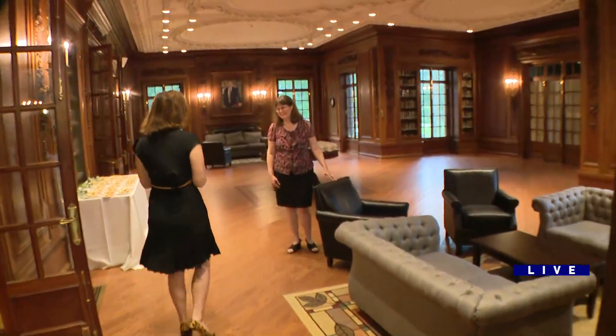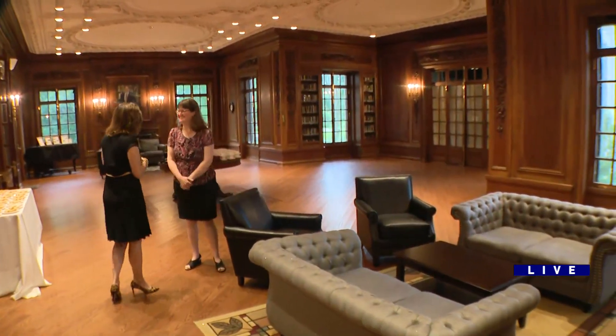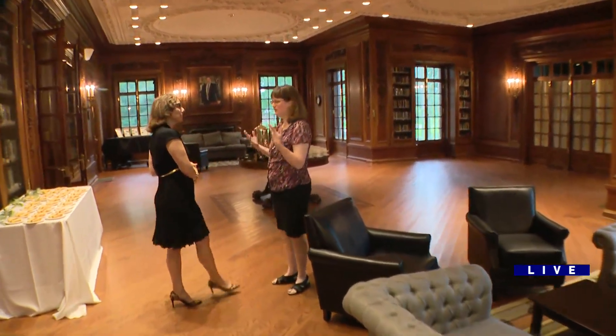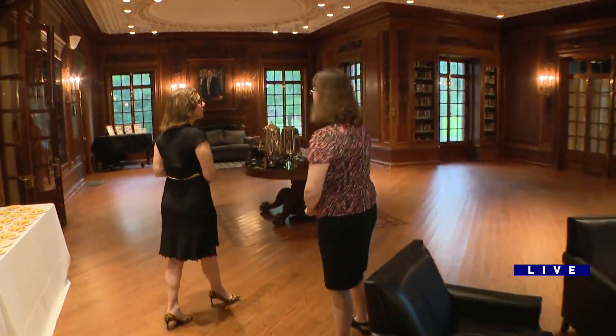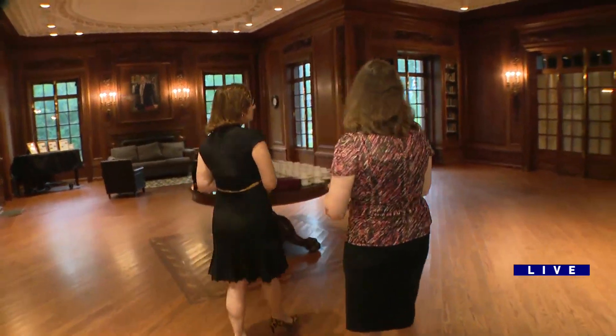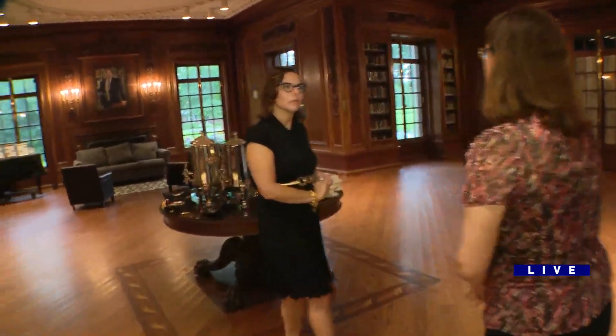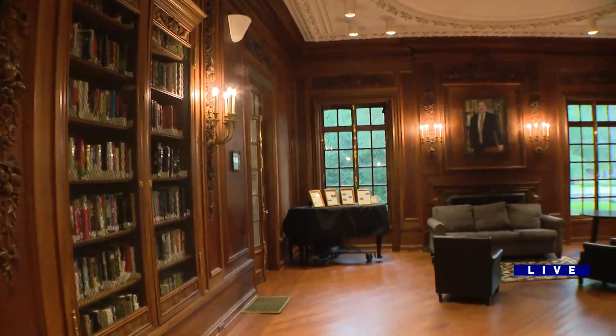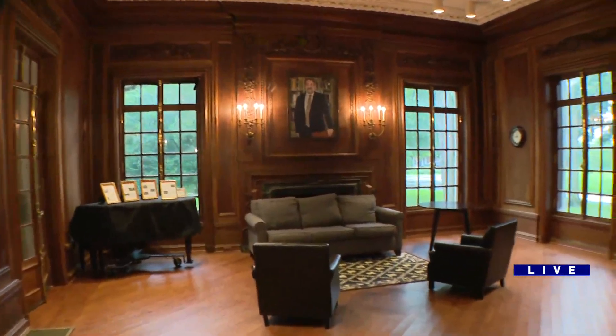Good morning, Rita. Welcome. Was this the family's library? It was their sitting room, so kind of their family room, and they would definitely spend a lot of time here. It also was the library and we still use it today as a library. Normally there are books around the room, but they're put away for all the weddings that take place in the summer.